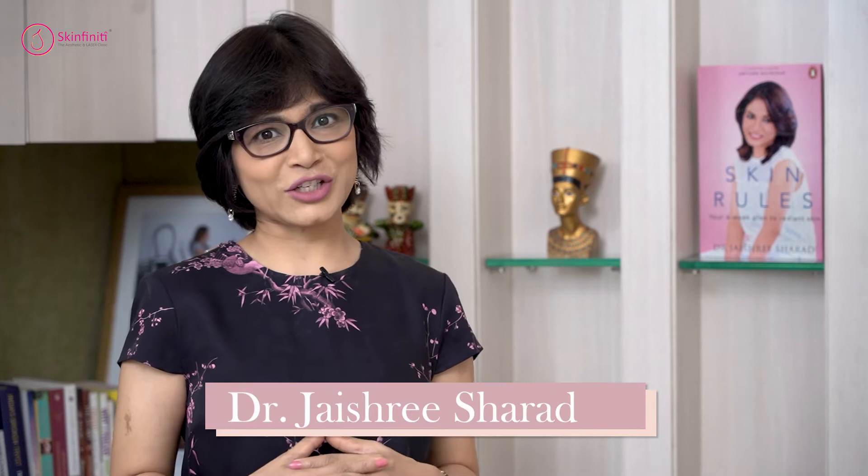Hello and welcome to Forever Youthful Anti-Aging Talks with me, your host Dr. Jaishree Sharad. Today we shall discuss all about antioxidants.